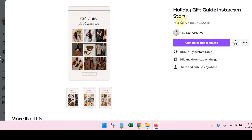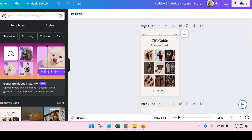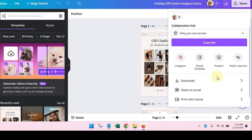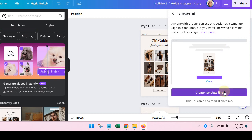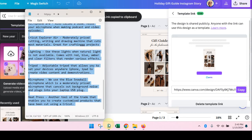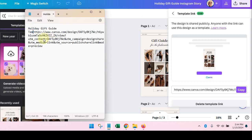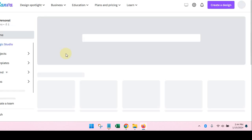I'll create the template link and paste it into a notepad — this is the Holiday Gift Guide Template — and I'll make it available on my website. Now I'm going to go back to my homepage and show you exactly what I did with it.